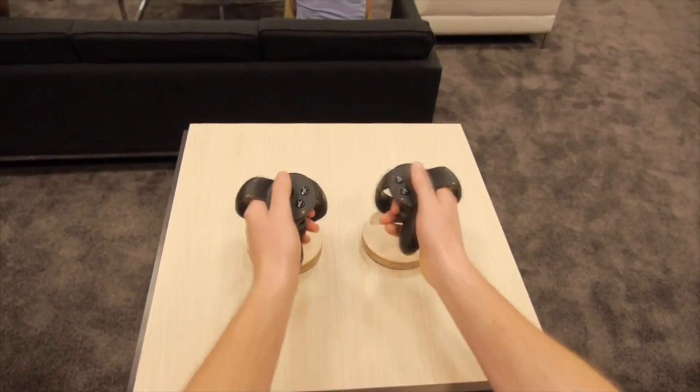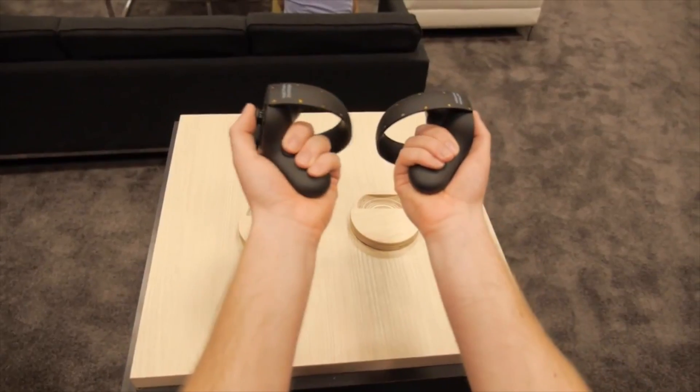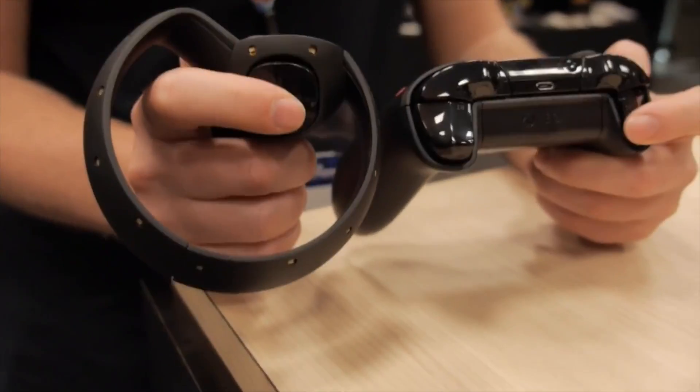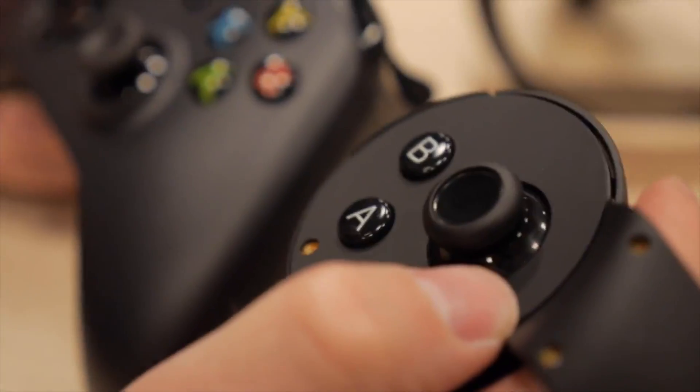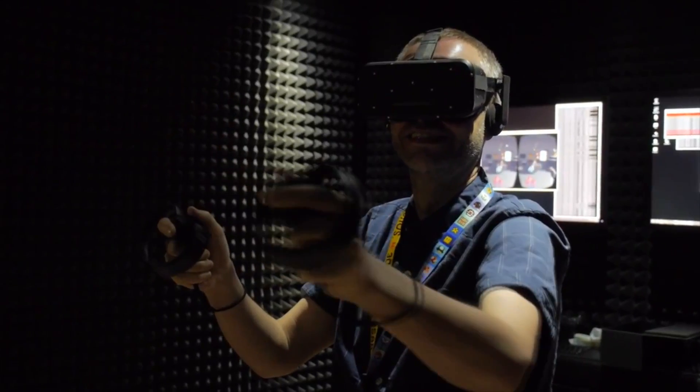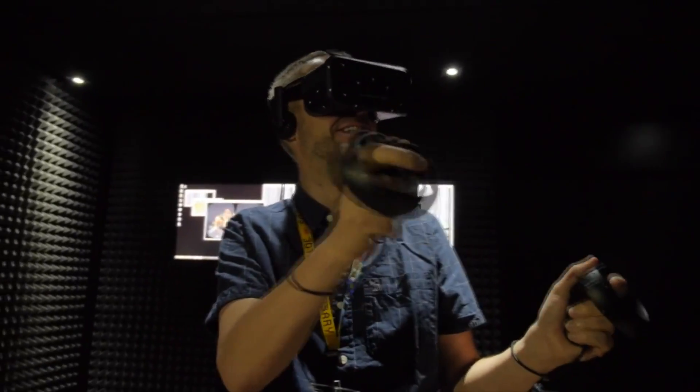I don't think gloves are necessarily the right path right now. With Oculus Touch, you get not just tracking of your fingers and where your hands are, but you also get an analog stick, buttons, and triggers — which you want for a lot of games. You don't just want to pinch and poke things; you want to pick up a gun and shoot it with a trigger, or feel like you're holding a sword. You can't do that with just gloves. If you really want hand tracking, that's going to be optical technology using depth cameras.